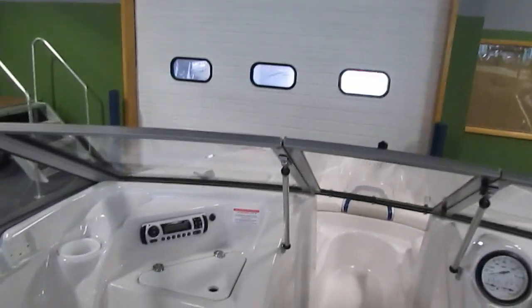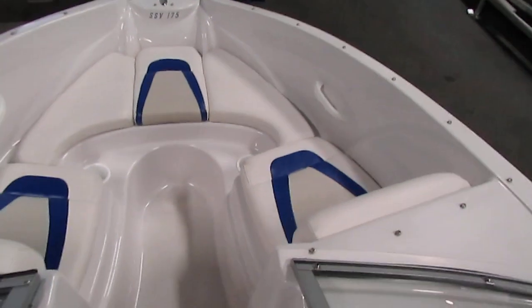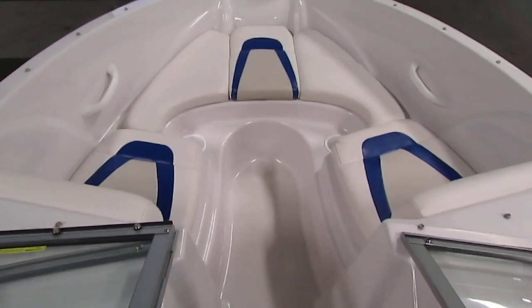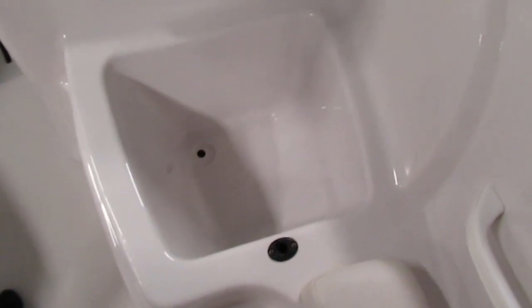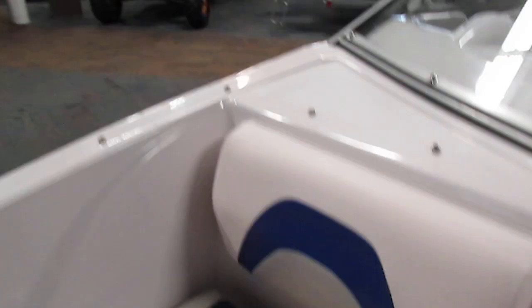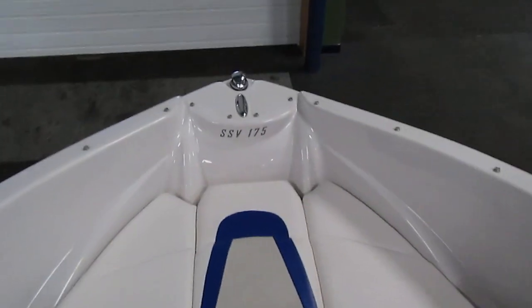The boat features a full walk-through windshield and fiberglass non-slip flooring. It has bow U-shaped seating with under-cushion storage, plus two large storage compartments underneath. At the very front, the middle cushion removes for a walkway.